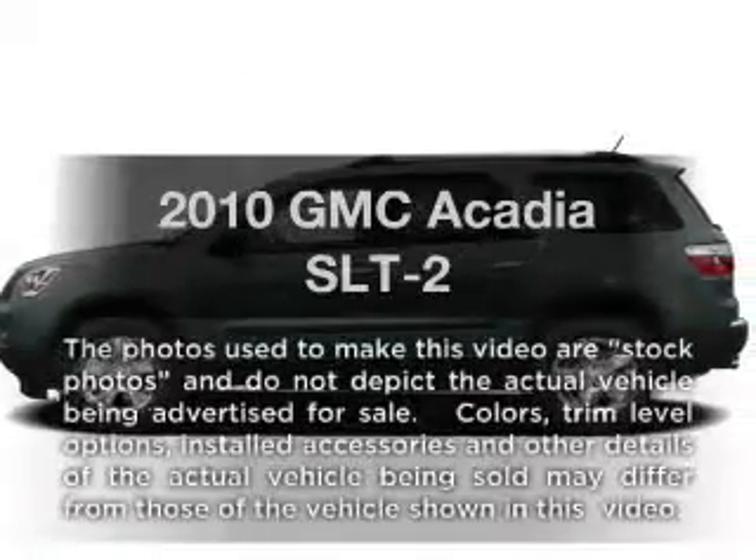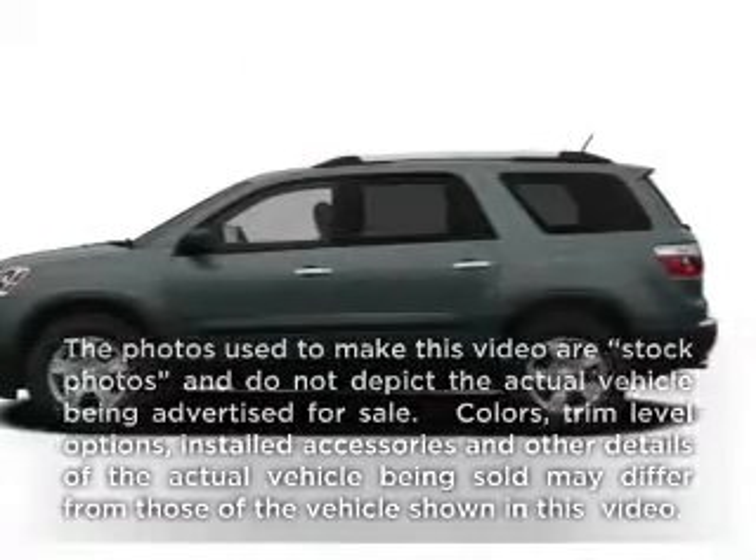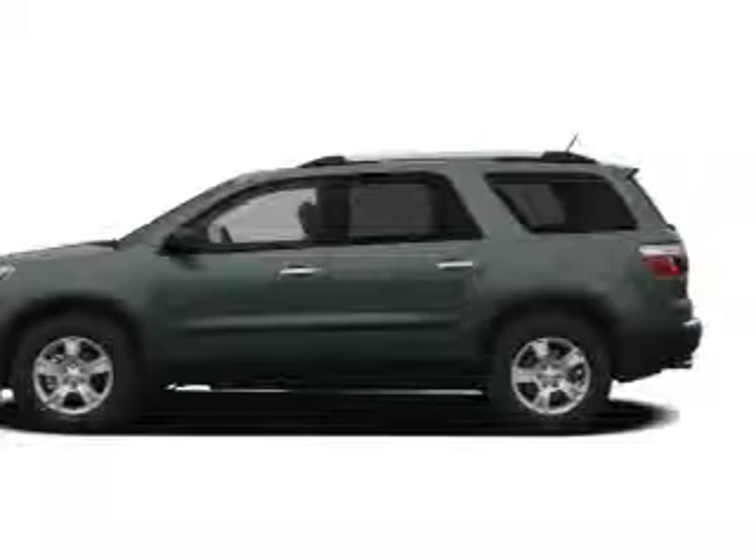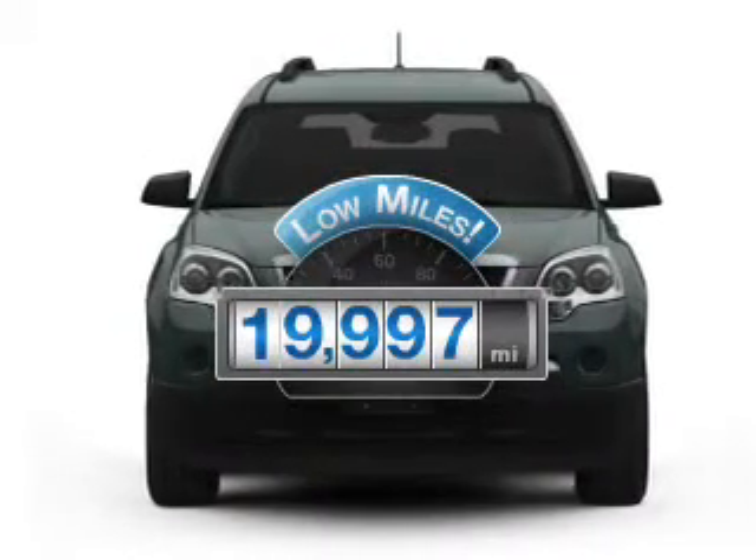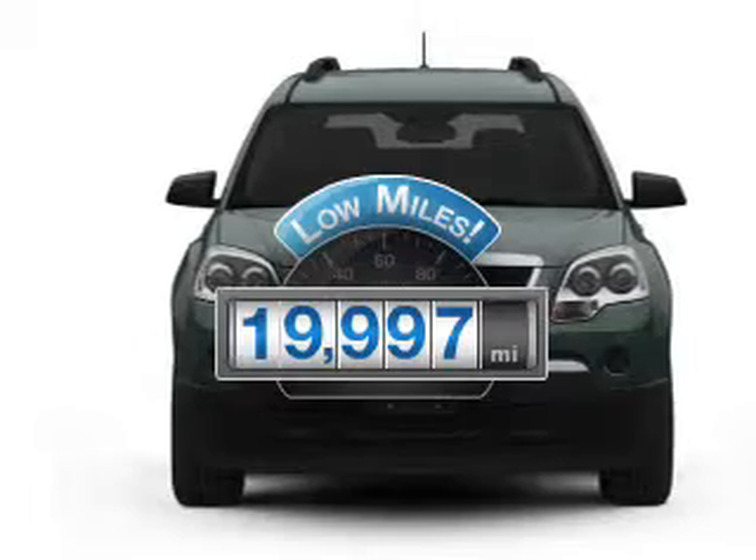Imagine yourself in this 2010 GMC Acadia. Everything you need under one roof with this great vehicle. Why worry about high mileage? Choosing a ride with lower mileage is the right choice for your busy life.